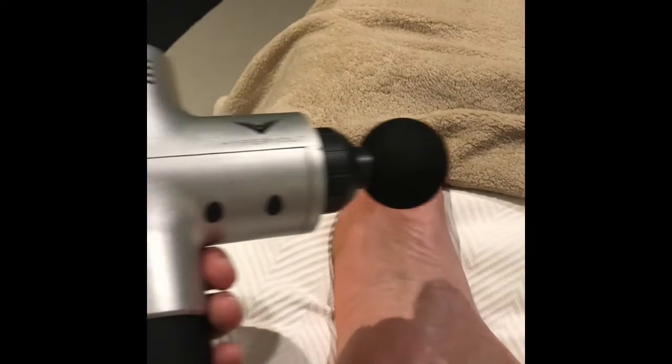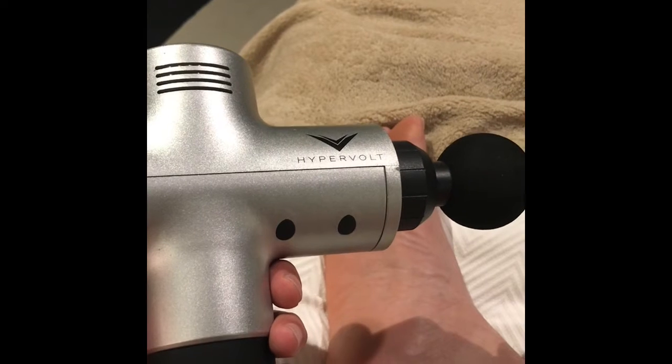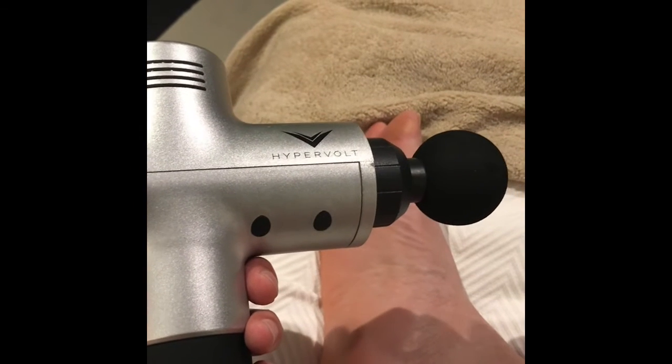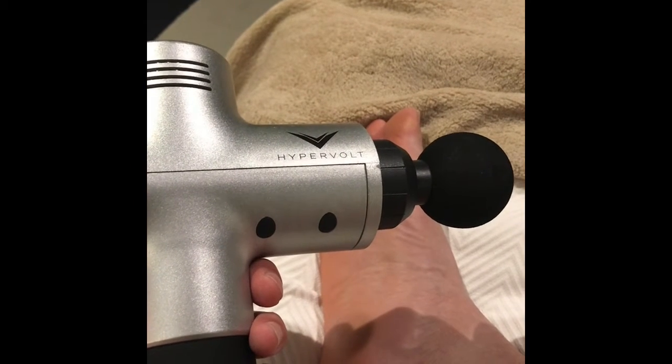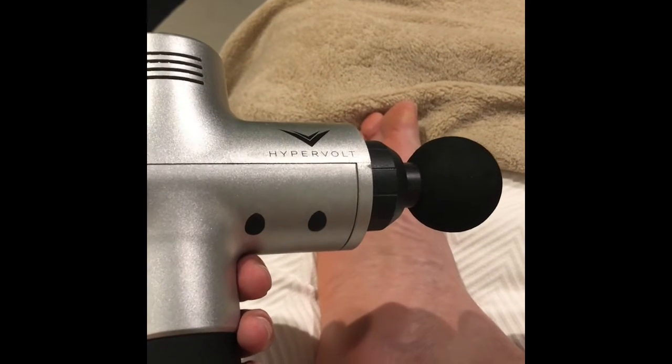At our office we have a device called the Hypervolt, and this device allows massage and percussion to help break down some adhesions, stimulate blood flow, and reduce inflammation. I'm going to demonstrate how it works.